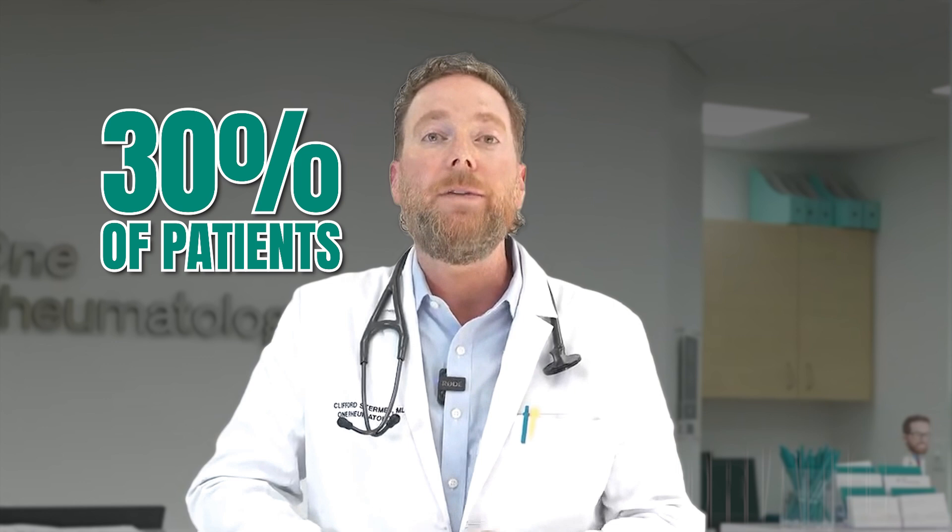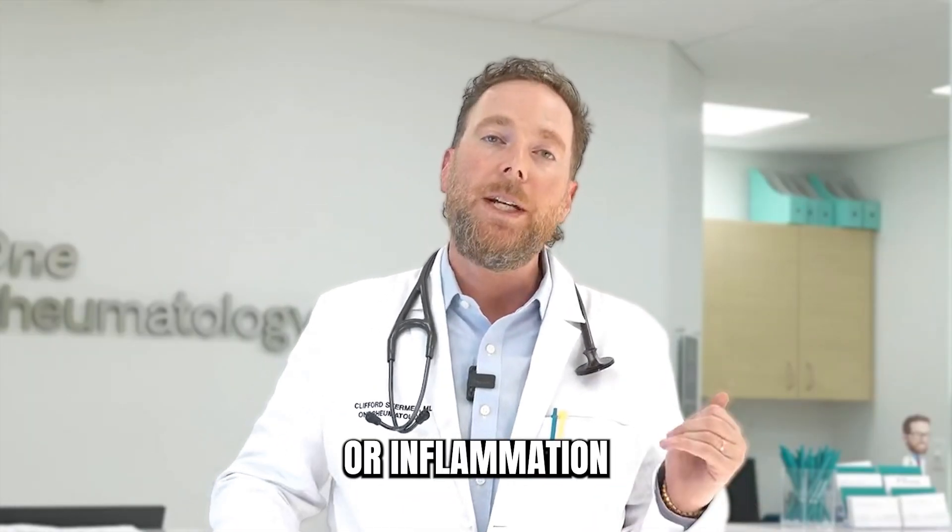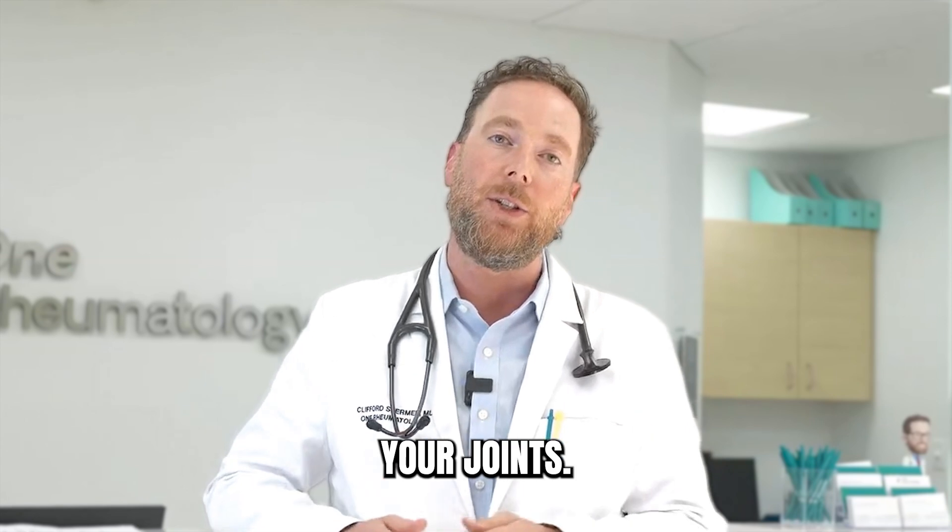People who have psoriasis, about 30% of them also have psoriatic arthritis. That's where you get inflammation in your joints or inflammation where your tendons insert into your joints.